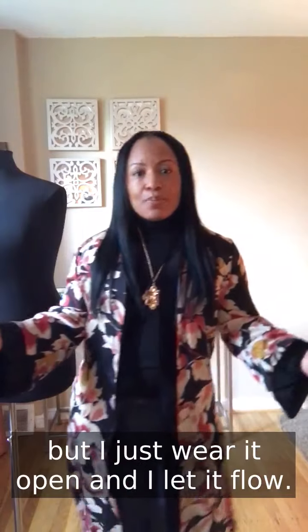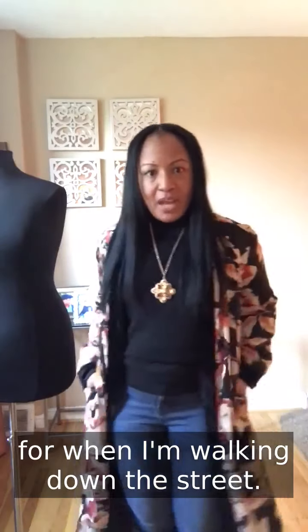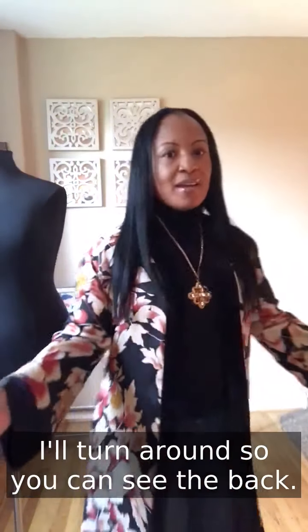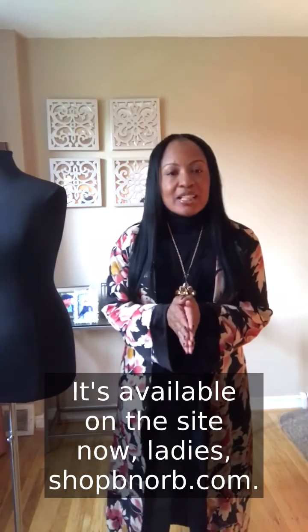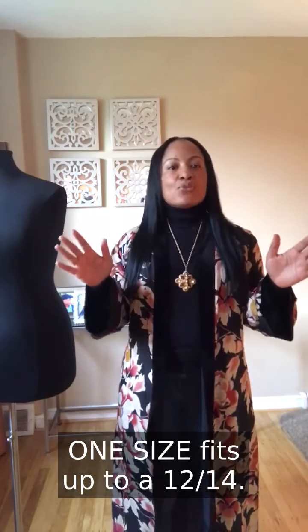I just wear it open and let it flow. I love my pockets for when I'm walking down the street — I can be cool. I'll turn around so you can see the back. It's called the Enchanted Floral Kimono and it's available on the site now. Shop bnorb.com — one size fits up to a size 12 to 14.